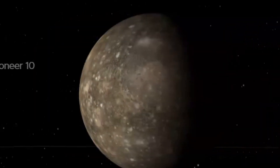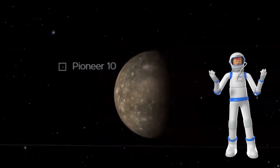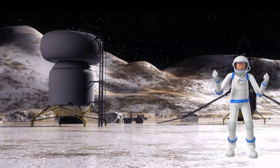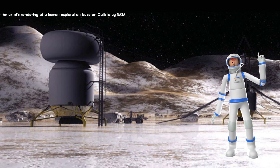Callisto's surface is heavily cratered. Callisto is almost as big as Mercury. There is evidence of a subsurface ocean on Callisto, which means it could support life. Callisto is the most heavily cratered object in our solar system.